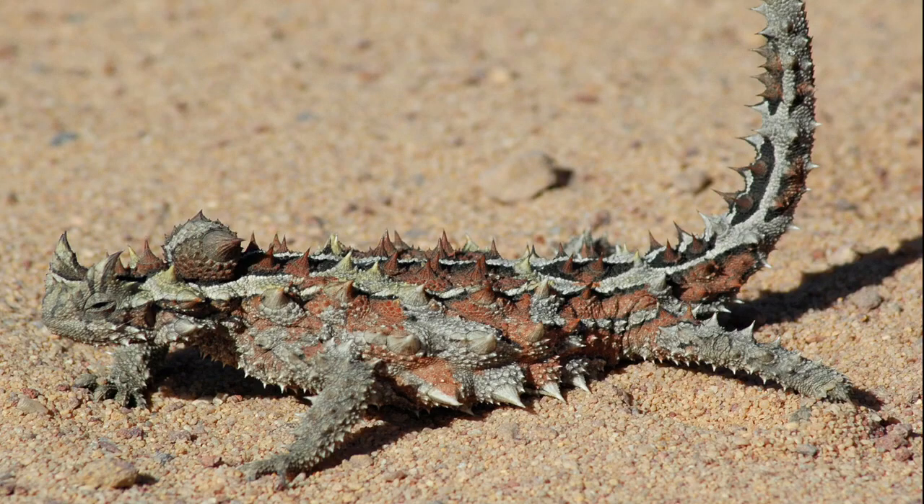The thorny devil also features a spiny false head on the back of its neck, and the lizard presents this to potential predators by dipping its real head. The false head is made of soft tissue.